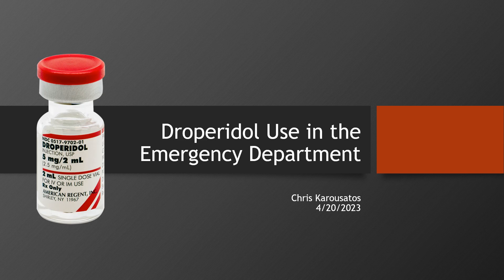Hey everybody, this is Chris. I just wanted to send out an abridged version of the talk that I gave in conference the other day about my CEP on droperidol use in the ED. Essentially, just to loop you all in and give a little background on the thought process that went into the guidelines that I made.